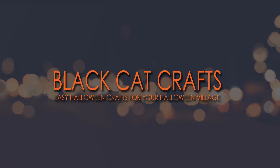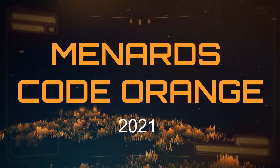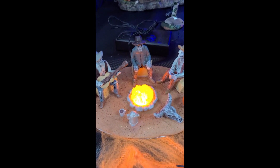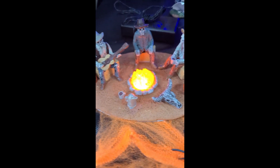Black Cat Crafts — the channel that helps you personalize your Halloween village. Code orange! Menards has their Halloween stock in and they have a ton of new items for your Halloween village. Check out those amazing cowboys.